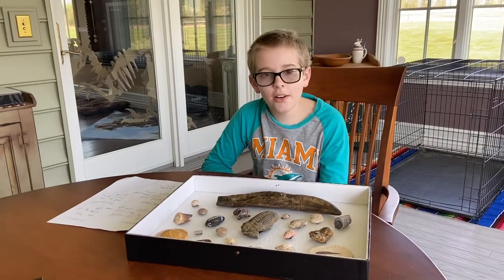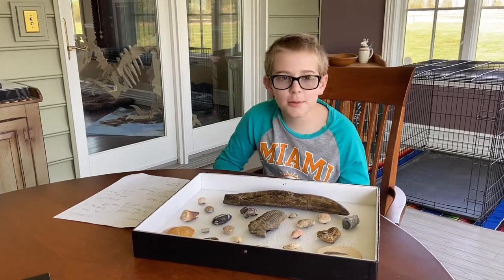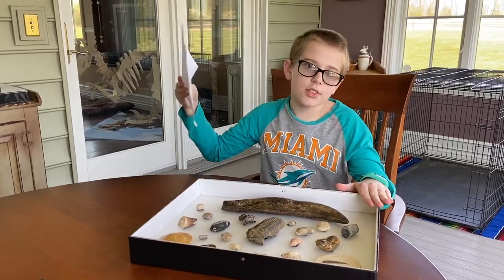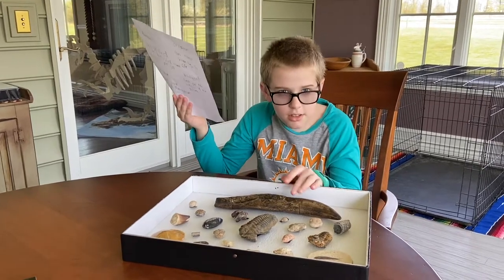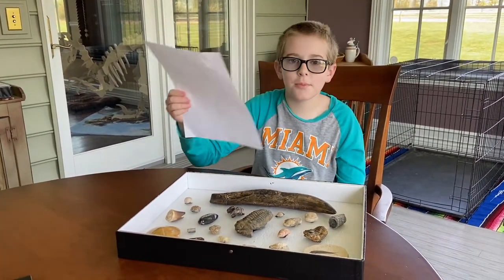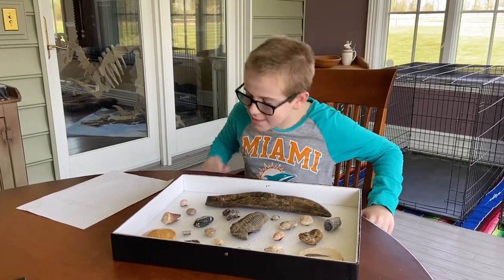Hey, Ryan here, and welcome back to another day of quality content. I mean, like, come on. Have you ever seen someone bring fossils, show you the fossils, and write facts corresponding to the fossils, and then write random stuff on the back of the sheet of paper? No. So let's begin.